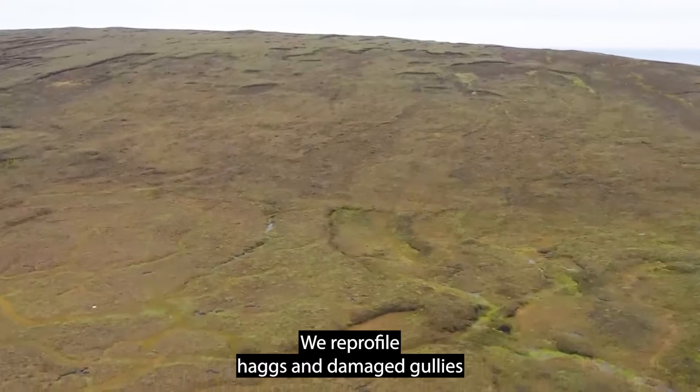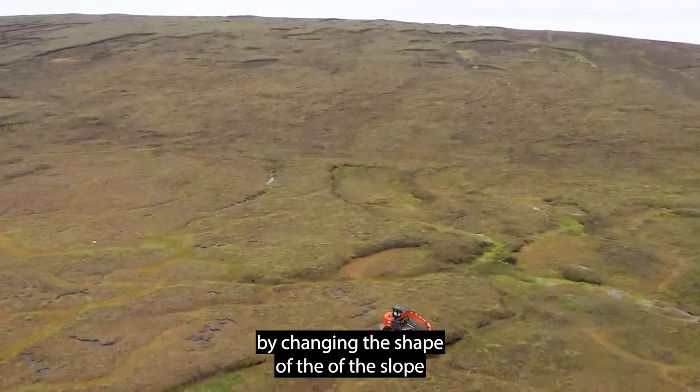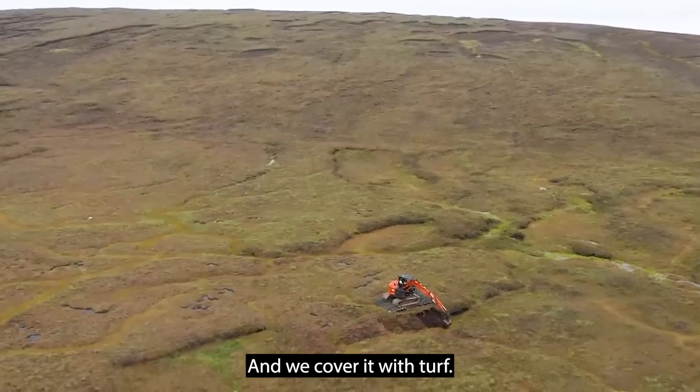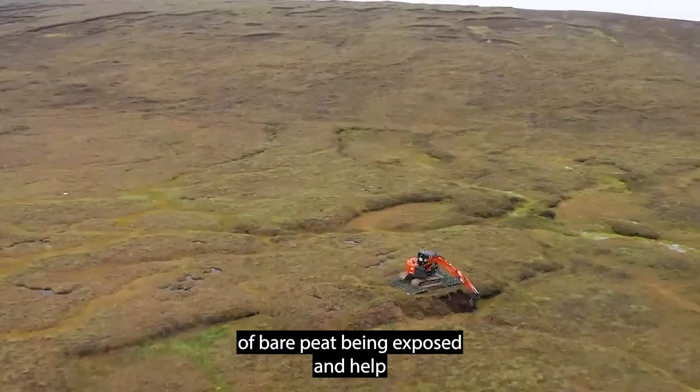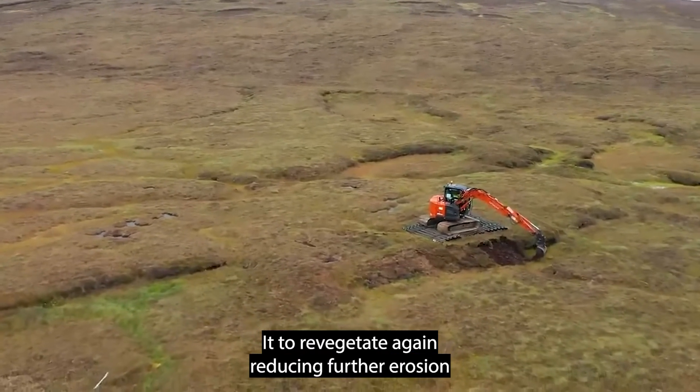We reprofile hags and damaged gullies by changing the shape of the slope on eroded hag features. Covering with turf helps to reduce the amount of bare peat being exposed and helps it to revegetate again, reducing further erosion.